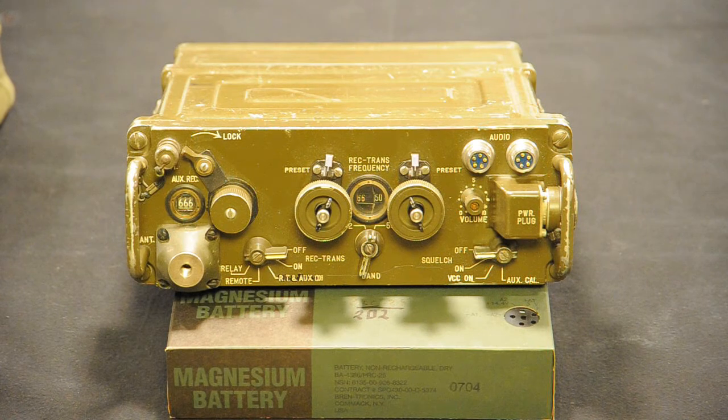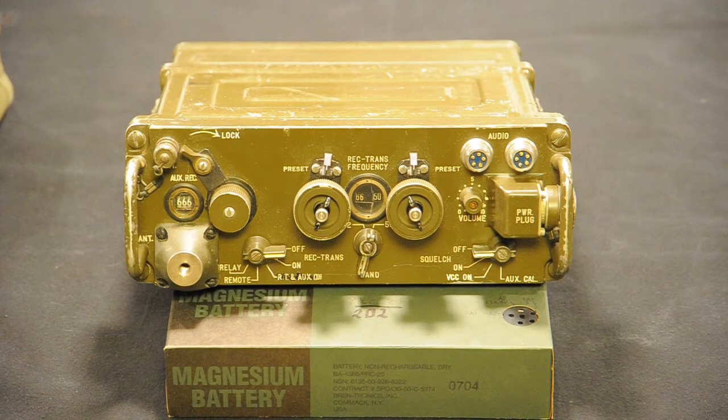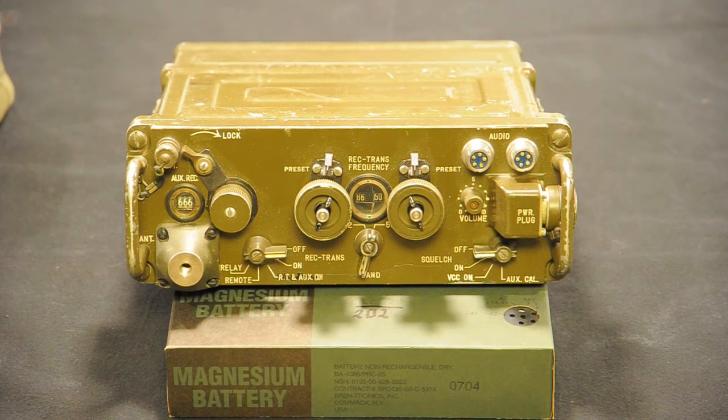In 1961, the PRC-25 was officially adopted, but for some reason it would not be put into full-scale production for another 4 years. In my opinion, the XC-3 was the radio that was going to be mass produced. Even a vehicular mount was available for the XC-3.